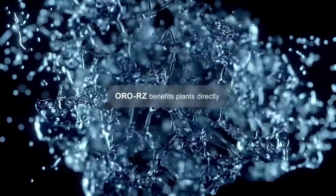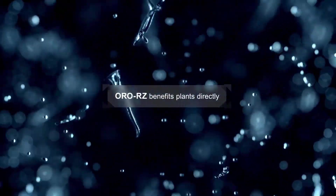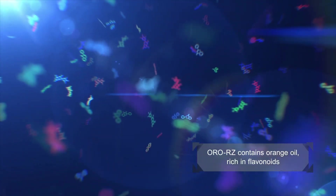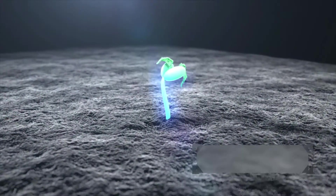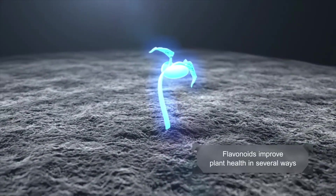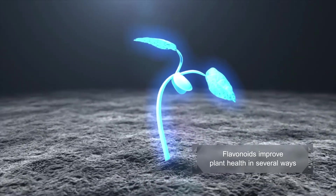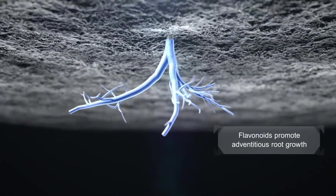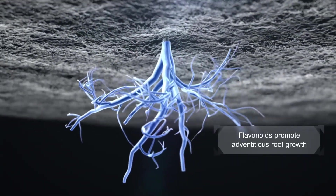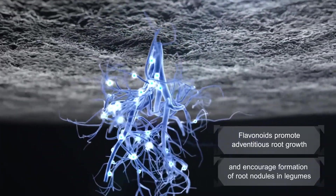OroRZ soil adjuvant also provides its own direct benefit to plants. One of its main ingredients is orange oil, which naturally contains flavonoids that have been shown to improve plant health in several ways. Flavonoids are compounds that serve many useful functions in plants, primarily promoting improved crop growth and health by encouraging the development of adventitious roots. In soybeans and other legumes, flavonoids foster the formation of root nodules that fix nitrogen and improve crop health.